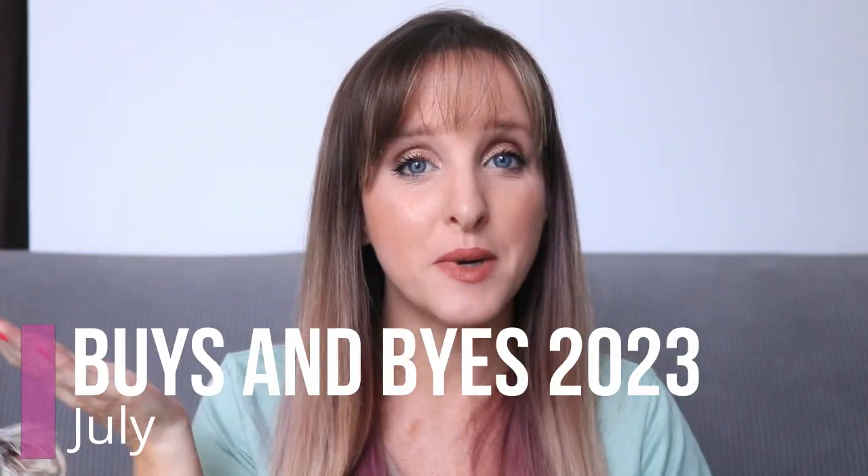Hi, it's Anne here. Today's video is my monthly buys and byes video — the video I do every month where I go through all the things I've bought or brought into my collection and all the things I've said goodbye to. I typically just talk about makeup, but sometimes I throw in a couple of other things. This month, there's definitely more on the buy side than on the empty side. That is how July just went.